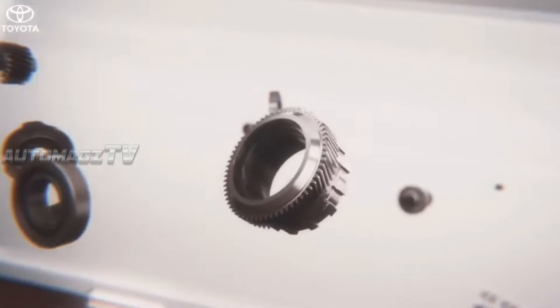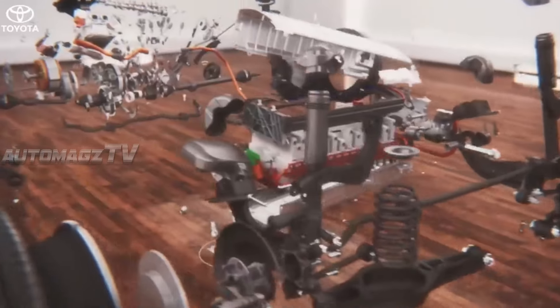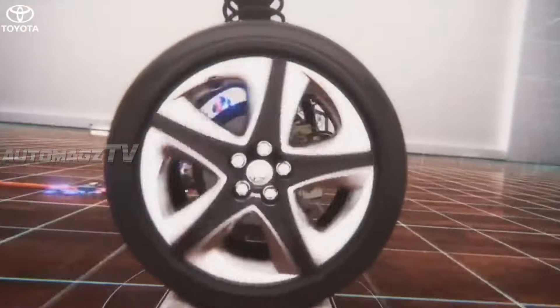When it comes to engine options, the Fortuner will continue to sport the 2.8-liter four-cylinder diesel engine paired to a 48-volt battery for the mild hybrid, which will help to reduce emissions and achieve better fuel efficiency.